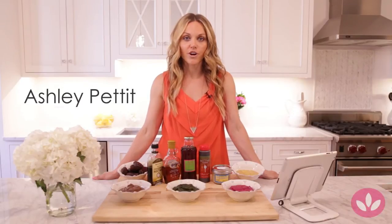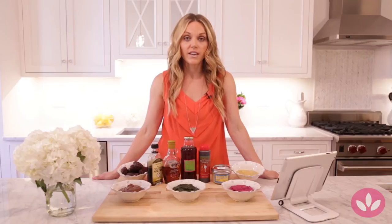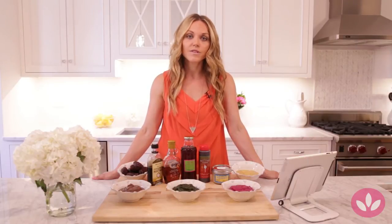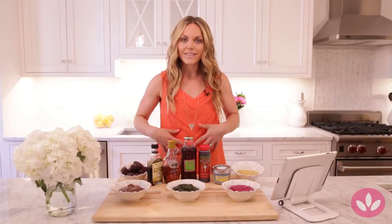Three years ago I quit processed sugar. As a nutritionist I do so much research, and when I read a statistic that in 2009 half of Americans were eating half a pound of sugar a day — which equates to 180 pounds of sugar a year — I was devastated. It comes as no surprise that sugar lends to the obesity epidemic in our country. Sugar also sits around our waist, and abdominal fat is one of the leading causes of chronic diseases like heart disease and high blood pressure.